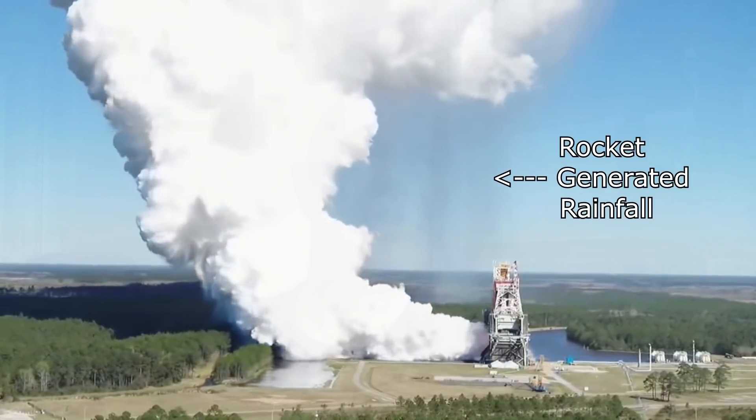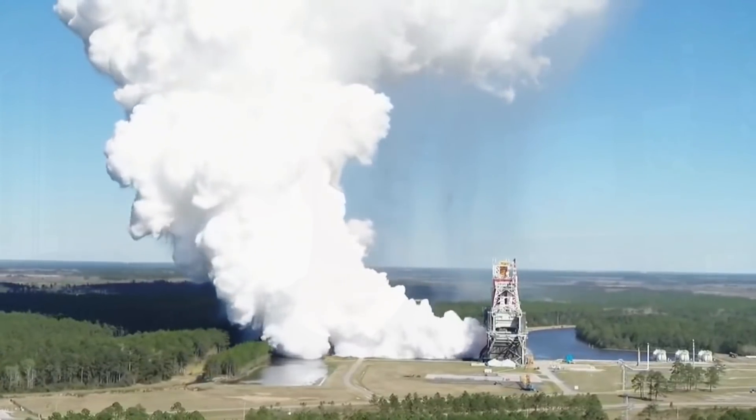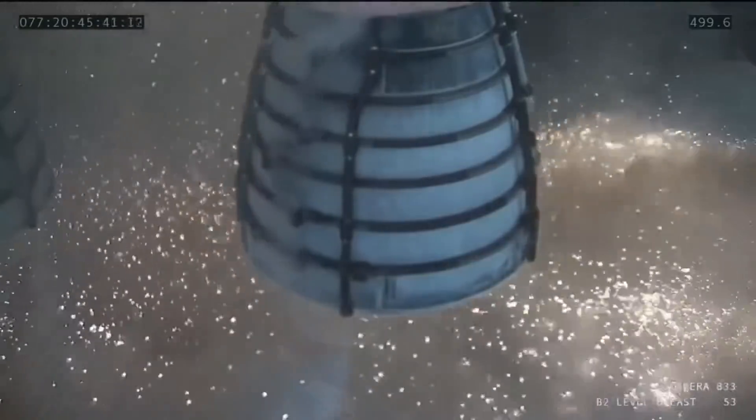Everything looks fine. There was some burning on the back of the rocket, which is attributed to extra cork insulation that was added because during this test they're doing the whole thing at sea level — whereas of course they wouldn't need that on a real flight, since the air gets thinner as they go up anyway.